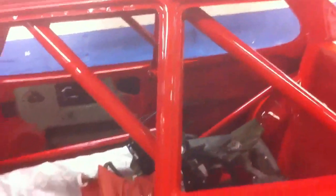Inside of this car, there's some garbage here, but it's red all over. It's got an elaborate roll cage with quite a few meters of tubing here.